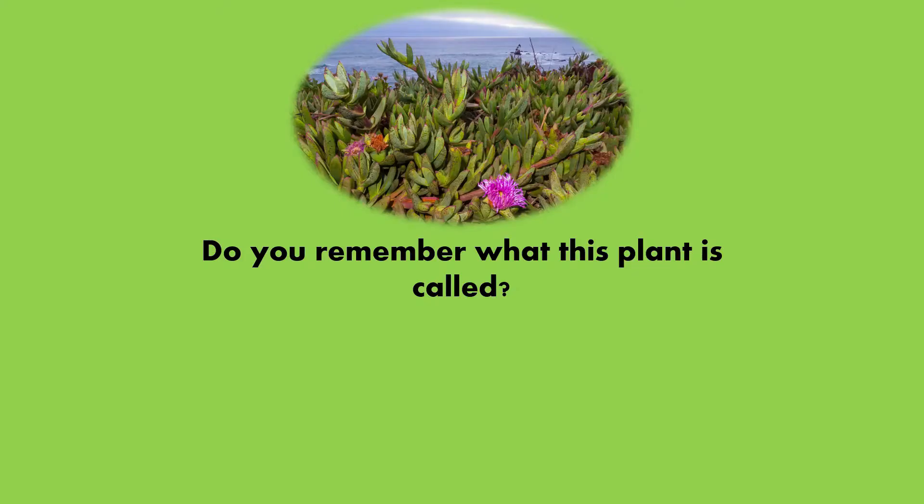Do you remember what this plant is called? Is it A. Redwood tree, B. Coyote brush, C. Tule reed, or D. Ice plant? The answer is D. Ice plant.